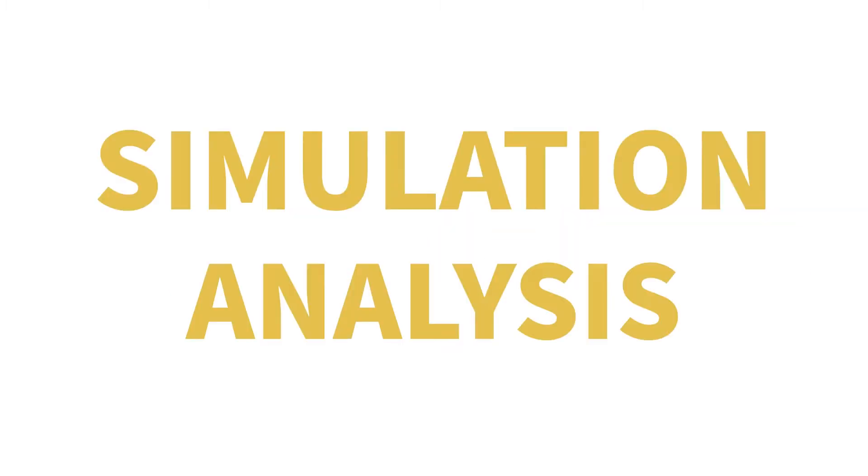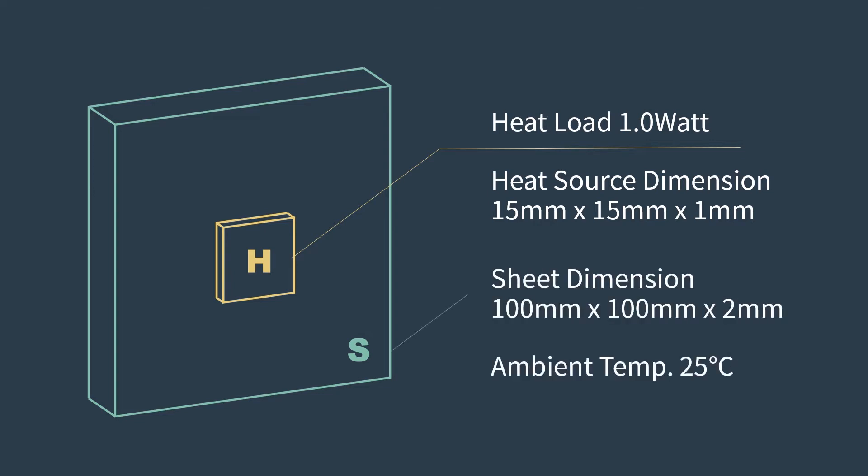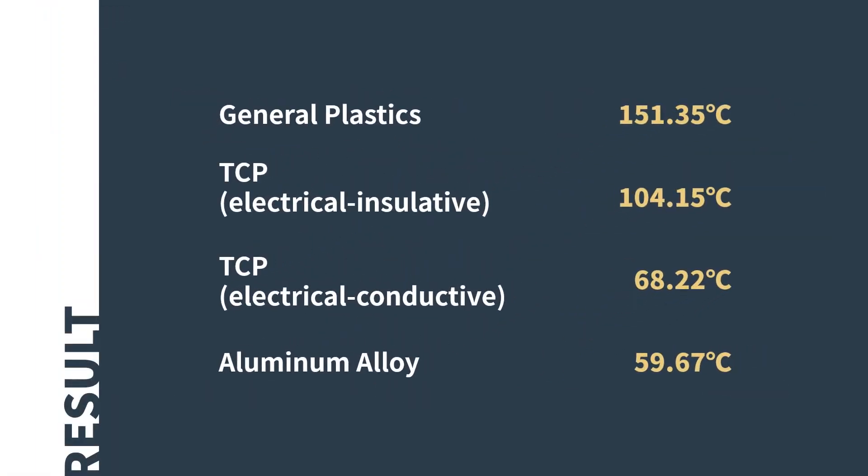Now, let's make a simulation analysis. If we put a 10-watt heat source on different materials, what will be the difference in the heat dissipating result? Comparing the simulation results, we can find that general plastic in the far left illustration can't help dissipate heat, while aluminum alloy on the far right helps distribute heat evenly on its surface. The electrical insulative thermal conductive polymer can enhance cooling efficiency by 50% compared to general plastics, while electrical conductive thermal conductive polymer can reach results similar to aluminum alloy.